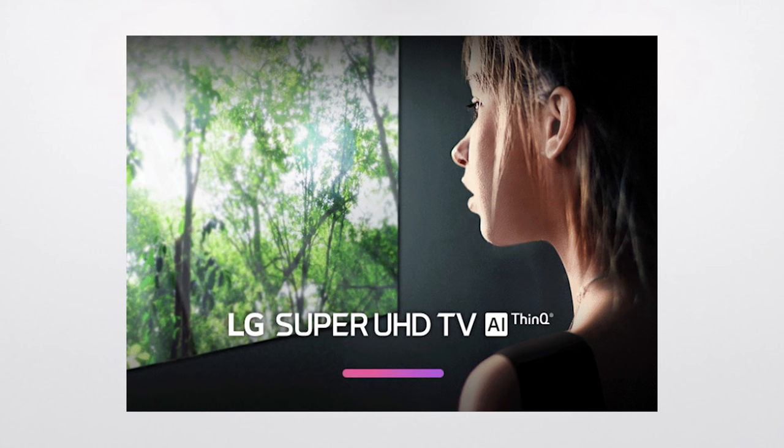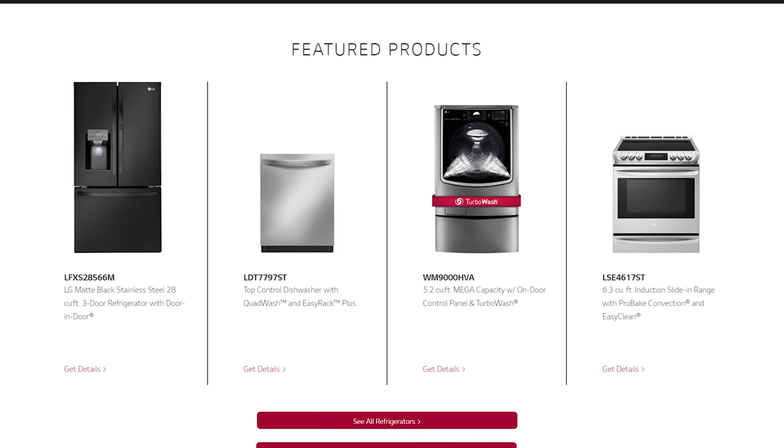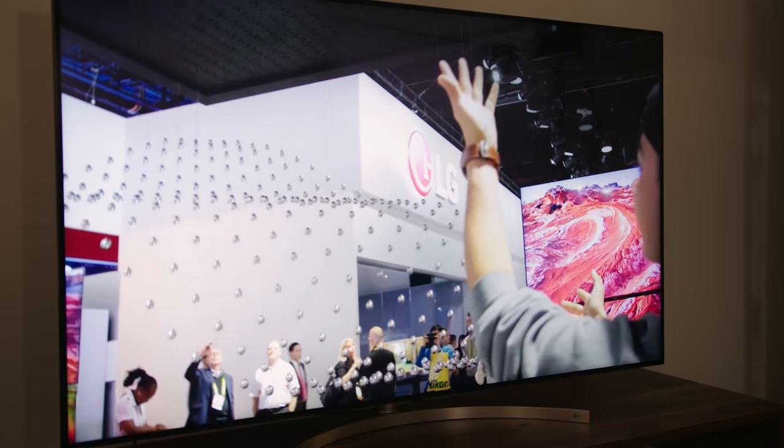Since last year, LG introduced their AI ThinQ brand, which implements artificial intelligence and deep learning into a number of LG devices and appliances that can talk to each other and anticipate your needs like your ex never could. The 2018 model now serves as a hub through which you can issue voice commands to essentially boss your smart home around like the hosts in Westworld — which as we all know turned out great for everybody.